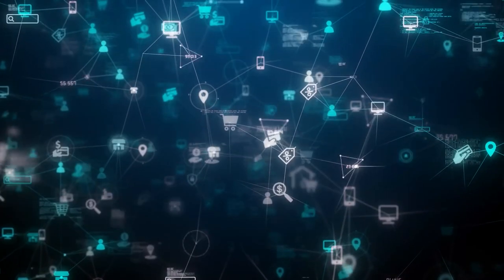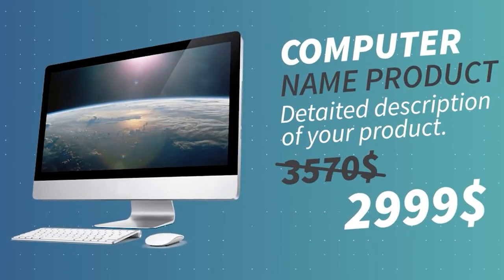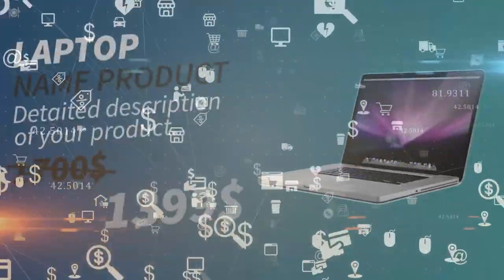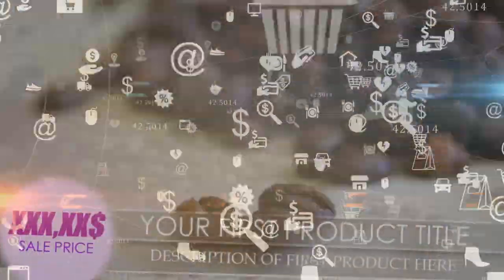We like to promote products that we ourselves already use throughout the day, and what we've found is that a lot of affiliate programs are kind of difficult to find. Sometimes you have to really dig deep to find them, so let's get into this today.